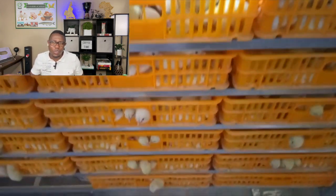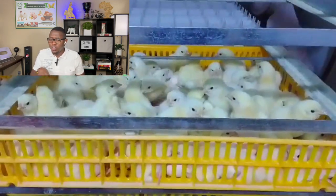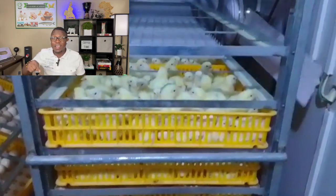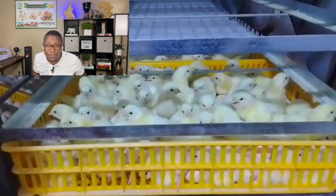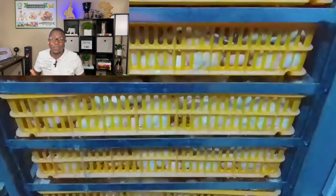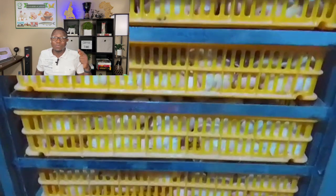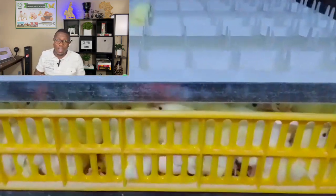We knew they were hatching, but you can never open the incubator before day 21 — that's the rule of thumb. Even if the eggs are hatching, do not open the incubator before day 21. These chicks can stay for 72 hours without any food and still survive after hatching, because they still have food reserves inside them. That's why you do not want to open it. Even if they start hatching from day 19, leave it all the way to day 21 to open the incubator.